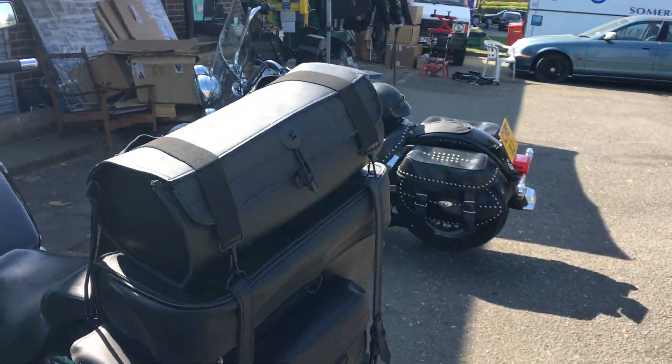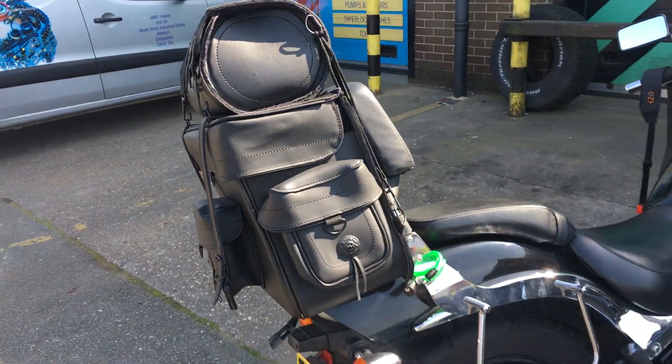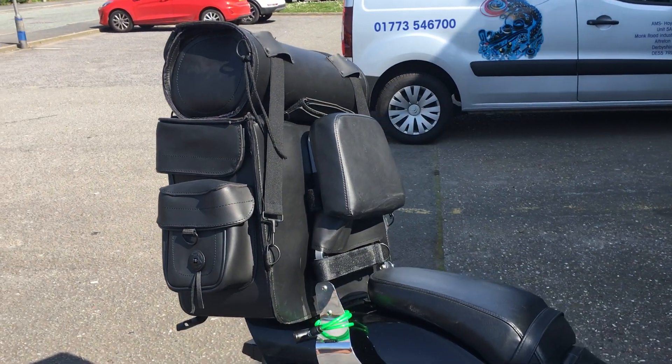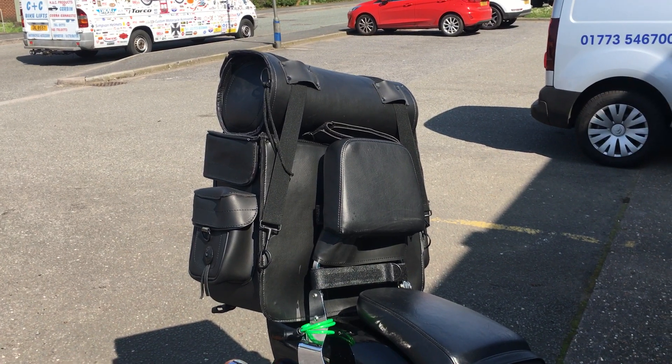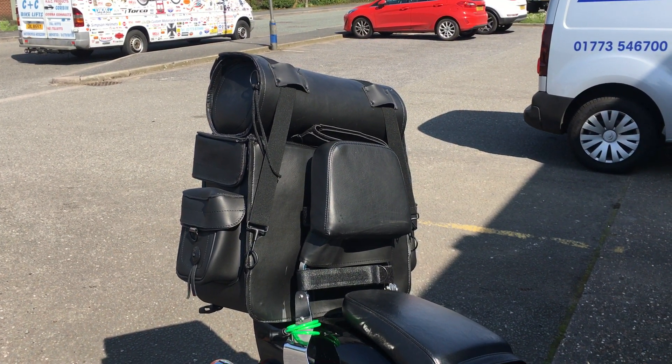If you're interested in these great quality bags, we do matching saddlebags of course as well. Give us a call: 01773-835-666. Alternatively, customcruisers.com — the new site, a lot of issues with that but when it's done it will be pretty cool. So give us a call: 01773-835-666, customcruisers.com or customcruisers.eu. Thank you.